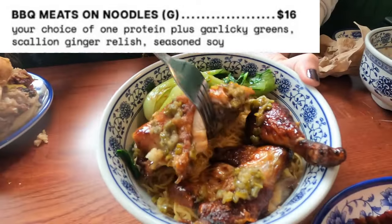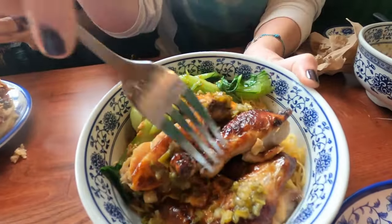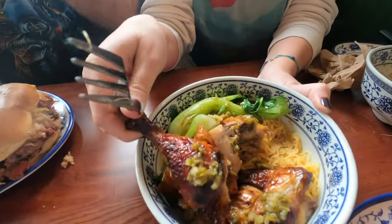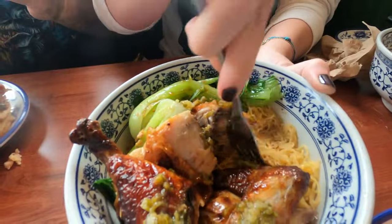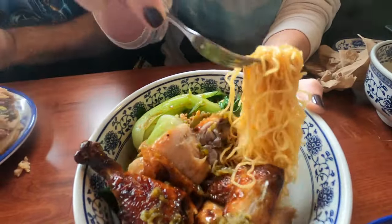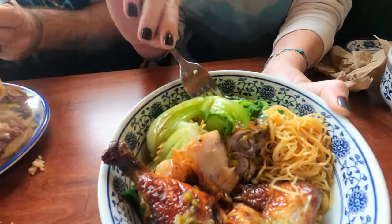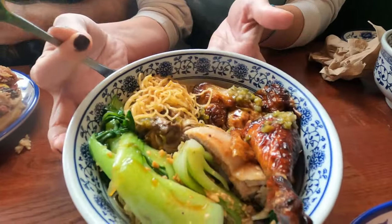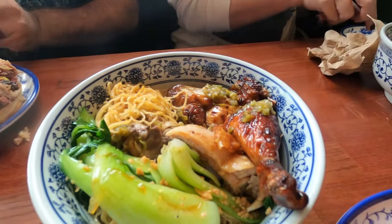My daughter-in-law went with the barbecue meats on noodles, which comes with a protein of your choice — she chose the five spice rotisserie chicken. The five spice chicken had a nice heat on it, the noodles were nice and tender, and the bok choy rounded out the dish perfectly.